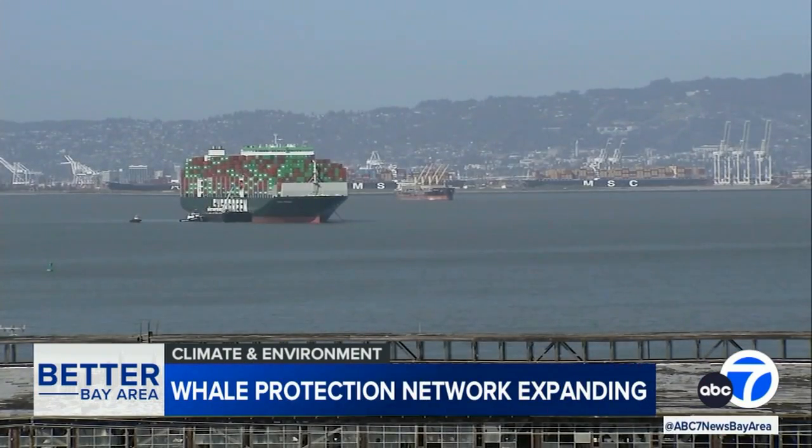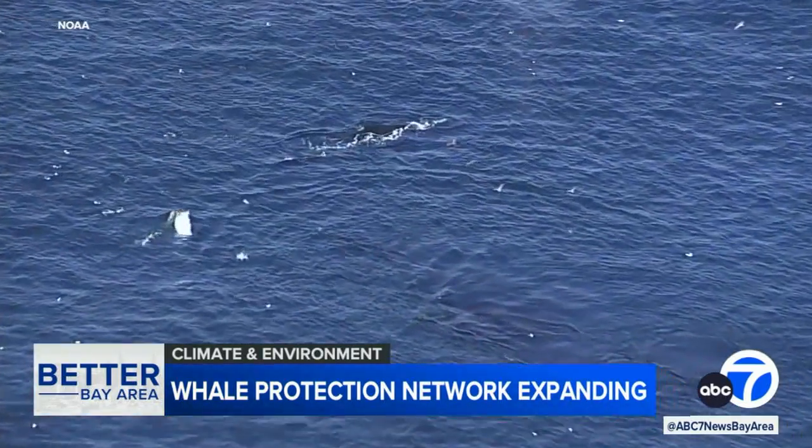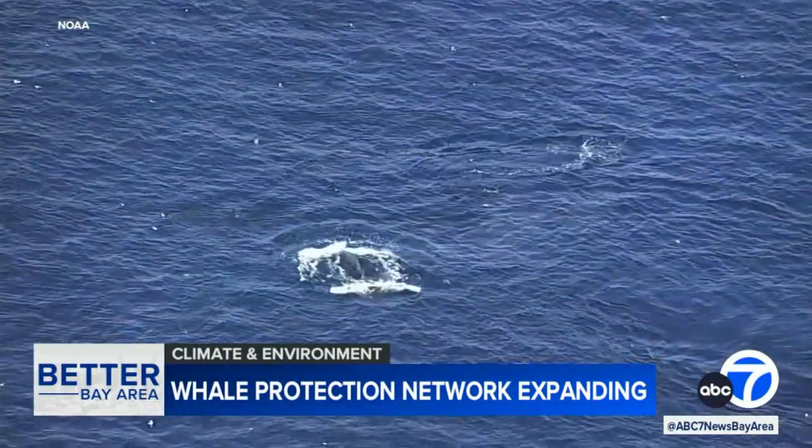Nearly three dozen major shipping companies now participate in the voluntary program. And researchers are hoping that similar cooperation will ultimately help protect threatened whale populations worldwide. Nobody wants to run over whales and none of these companies do. So they genuinely also are looking for that information so they can help become part of the solution.